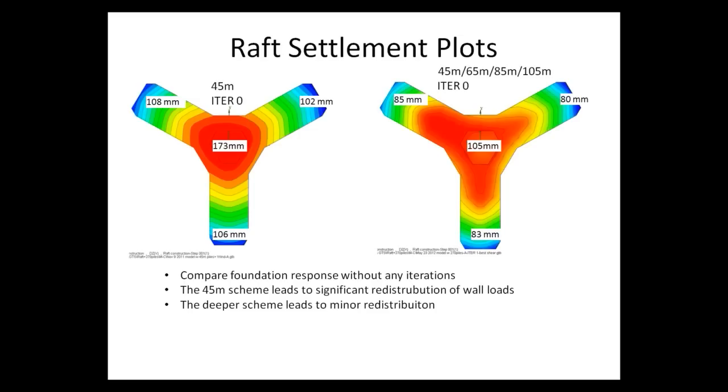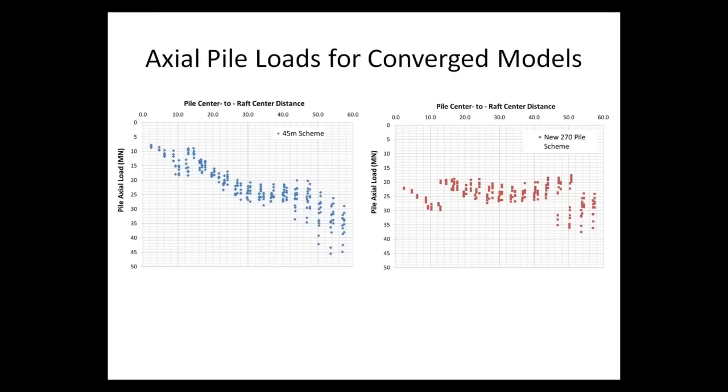Comparing foundation response without any iterations — just one set of column loads — the 45-meter pile scheme showed a significant redistribution of pile loads, whereas a deeper scheme with longer piles at the center led to only minor redistribution. The choice was clear: either increase the stiffness of the foundation to limit the redistribution of stresses in the structure, or change the structural stiffness, which was not possible. So the decision was made to increase the stiffness of the foundation.